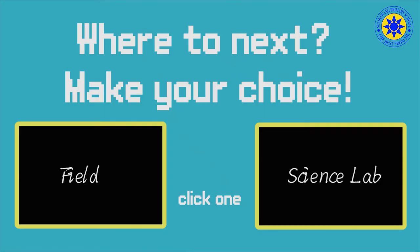Yes mom. Okay, where shall we go next? The field or the science lab?